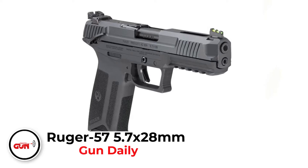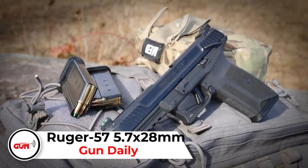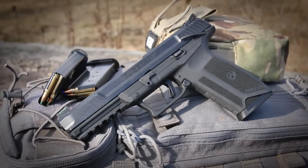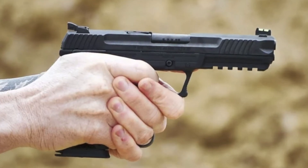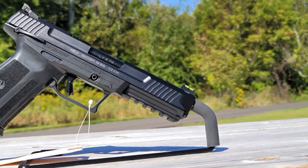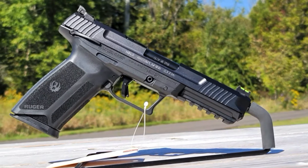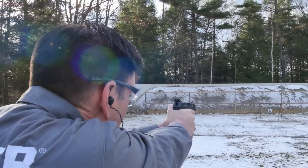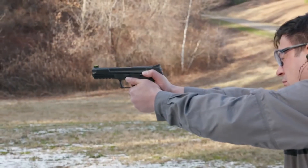The Ruger 57 in 5.7x28mm can be used for small game and self-defense. It is a bit on the lighter side, but it packs a lot more punch than many .22 long rifle handguns, and the 5.7's ballistic performance is similar to the .22. With this, you have a handgun that can take down a medium-sized critter with certainty and works well as a self-defense gun. I recommend it because it has a high magazine capacity of 20+1, which is always handy when you can't afford to take your time aiming. Plus, the Ruger 57 doesn't have much recoil, which is welcoming for more sensitive shooters and allows you to put down more follow-up shots accurately.